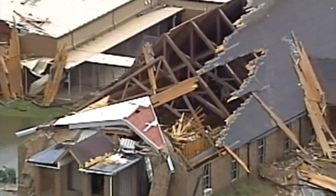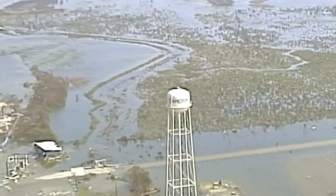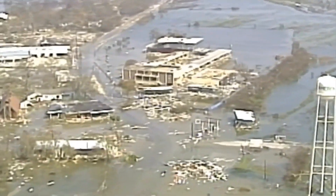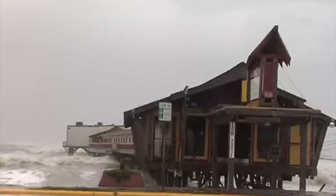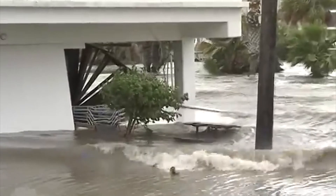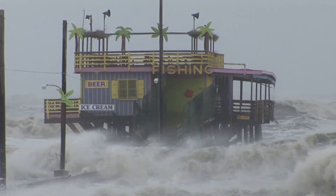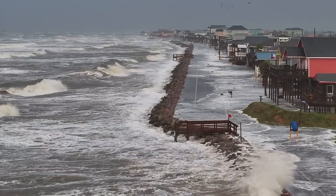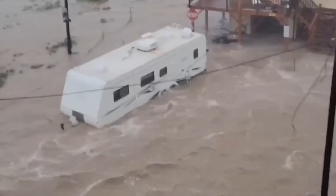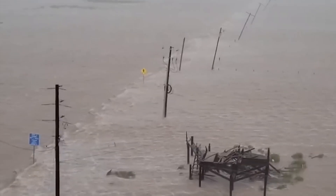The destruction extended far beyond just property loss — it threatened the very heart of the region's economic powerhouse, the petrochemical facilities that drive both the state and national economy. With experts warning that future storms would likely be even more destructive, the state was left with an undeniable reality: the question was not if another major hurricane would hit the Texas coast, but when, and how they could defend against the ferocious storm surges that would inevitably follow.